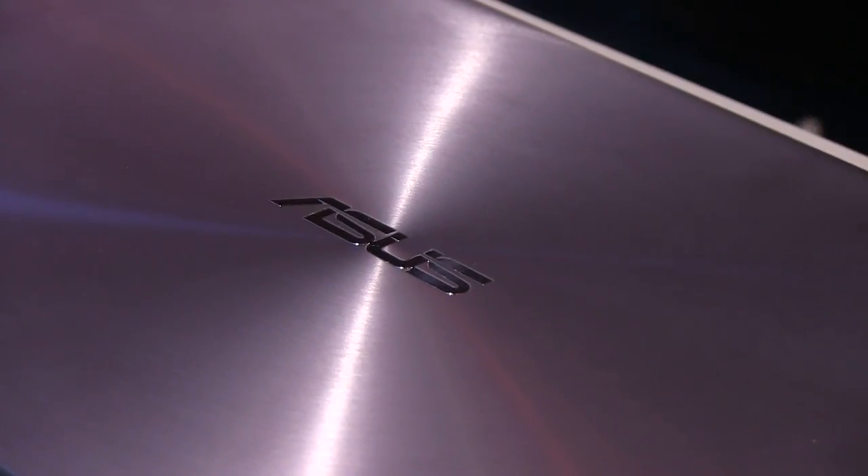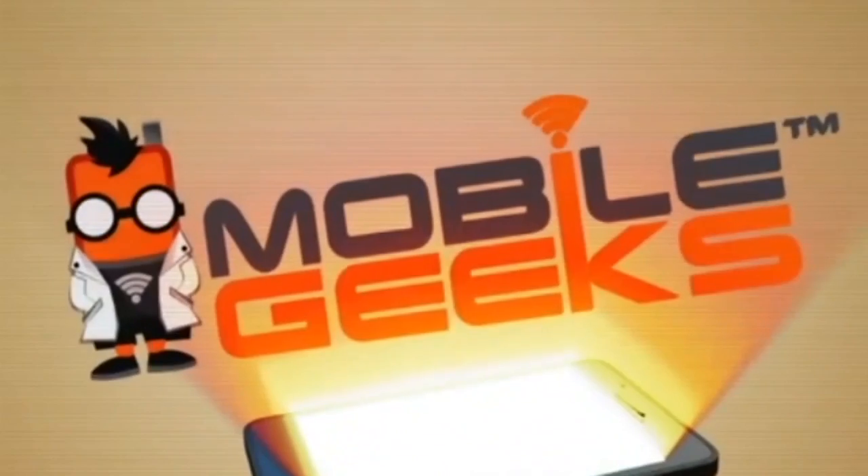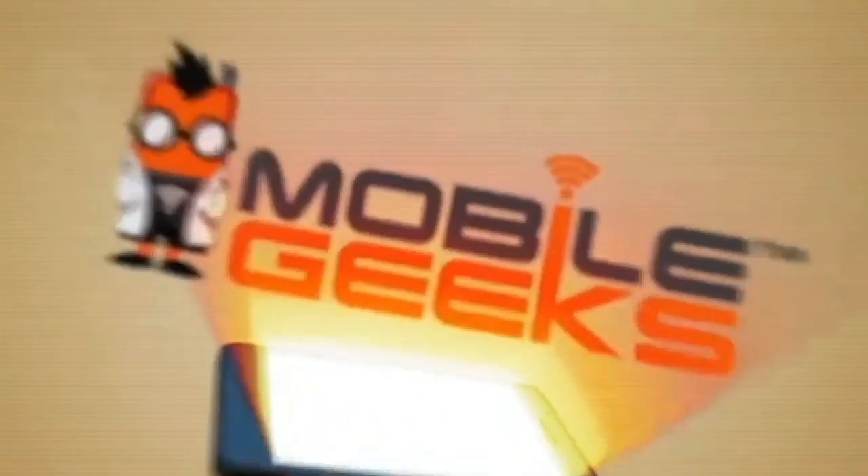Mobile Geek's coverage of CBIT 2015 is powered by ASUS. My name is Zoltan Rendes, I'm from Qubilog and we are at Tebit in the Kodang competition.